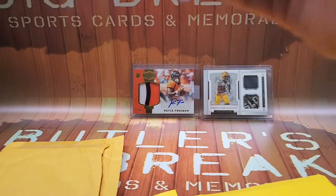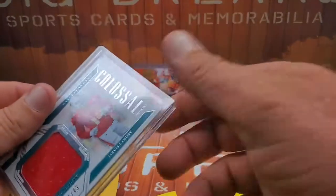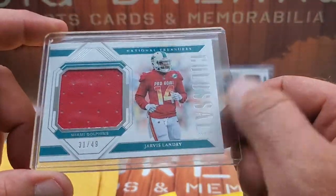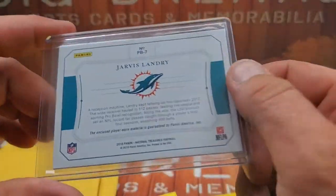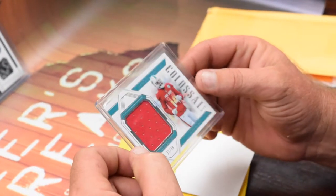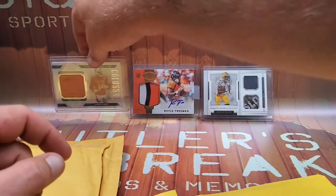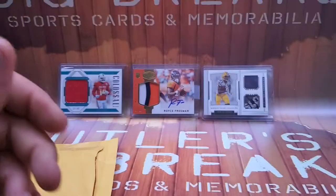Two more mail packs, and this one is the Pro Bowl Jarvis Landry card — 31 out of 49, colossal patch on that one. Remember I got a couple of the blue ones in the last videos, so I ordered a couple more reds. It's 31 out of 49 on Jarvis Landry, still in the Dolphins helmet, not moved over to the Browns yet. Figured that was a pretty cool card to have, so I held on to it.